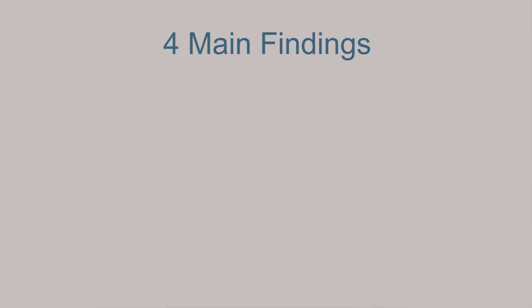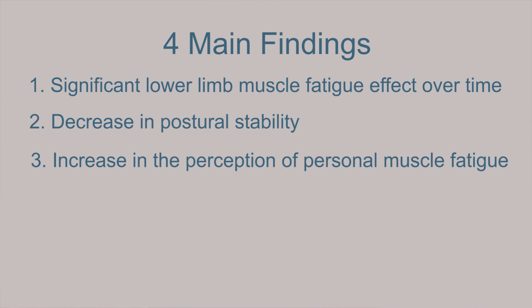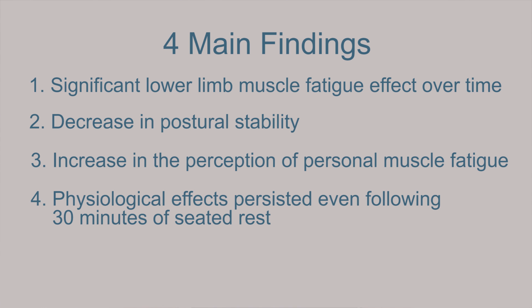So what did the study find? There are four main findings from this study. First, there was a significant lower limb muscle fatigue effect over time, measured by a decrease in muscle twitch forces. Second, there's a decrease in postural stability shown by an increase in ground center of pressure displacement speed. Third, the perception of muscle fatigue increased over time, shown by using discomfort ratings. And lastly, these physiological effects persisted for up to 30 minutes post-testing.